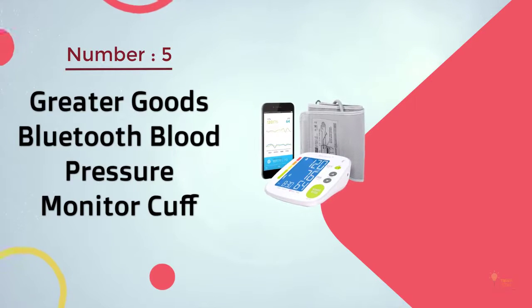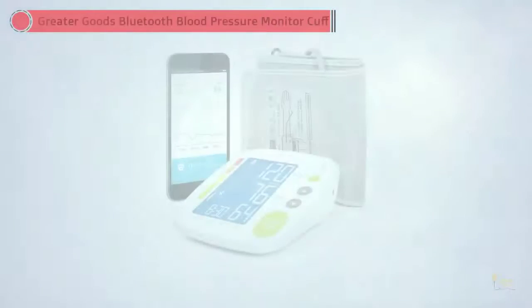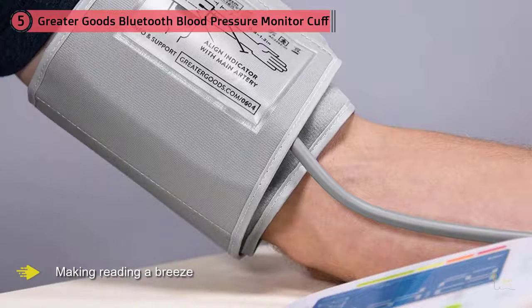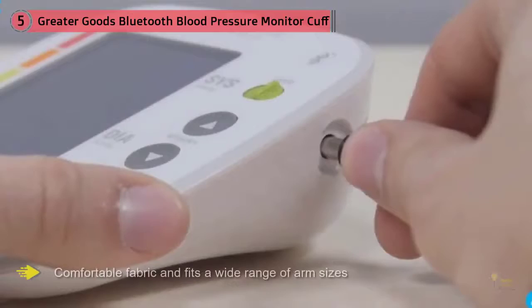Number 5. Greater Good's Bluetooth Blood Pressure Monitor Cuff. If you're diligent about tracking your health data, the Greater Good's Smart Blood Pressure Monitor Cuff is a smart choice. Each time you check your blood pressure, the monitor sends your data to the Free Balance Health app, where you can check your stats against healthy averages and compare your numbers over time. The app works with both iOS and Android and integrates with Apple Health. The large LCD backlit display features oversized numbers, making reading a breeze. The adjustable upper arm cuff is made of a soft, comfortable fabric and fits a wide range of arm sizes.